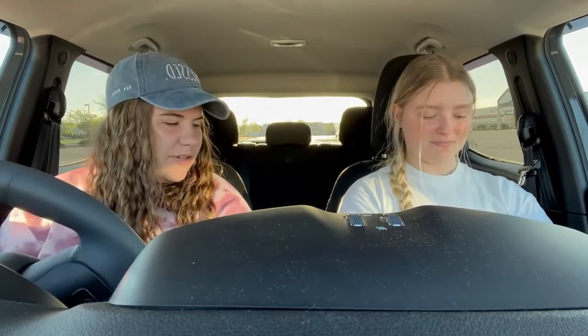Hi everybody, welcome to another video. I'm Maria, and if you're new here, welcome. This is Erin. Hello guys. This is my brother's fiancée and my future sister-in-law.